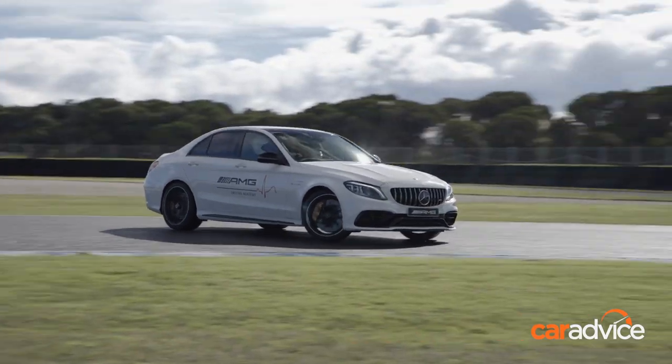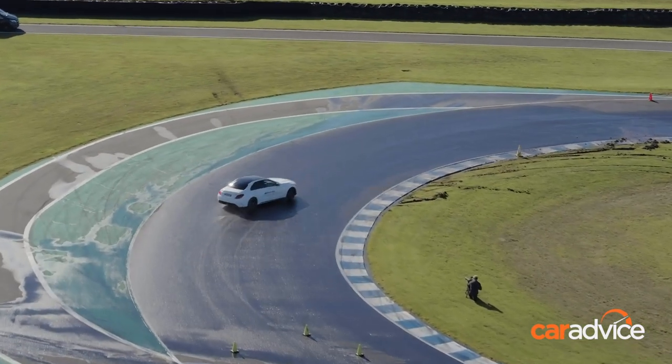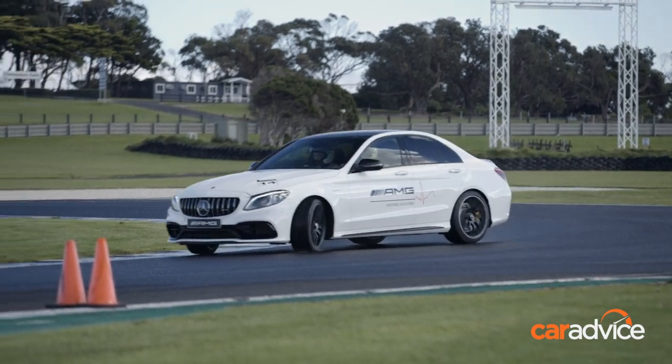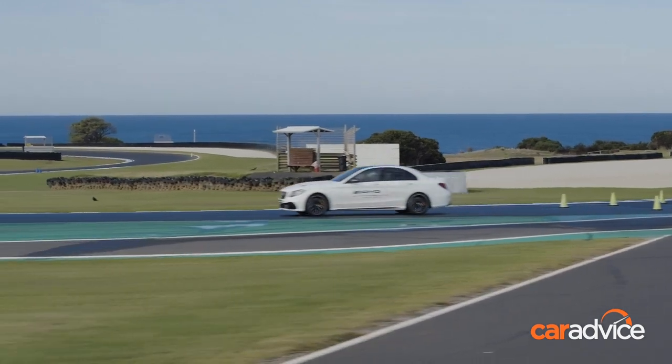The fourth and final exercise in Level 1 is fun — it's drifting in C63s. This is meant to teach you what it feels like when the rear end breaks loose and how to catch it. That's a skill real race drivers use every lap. But let's be honest, it's also loads of fun.